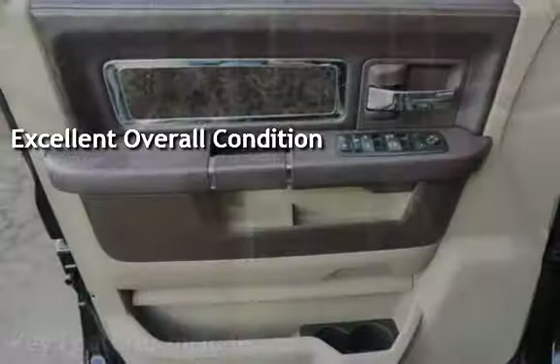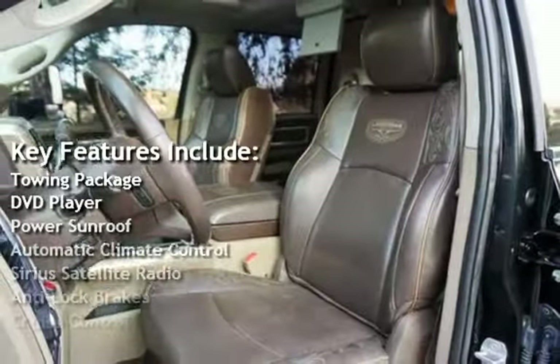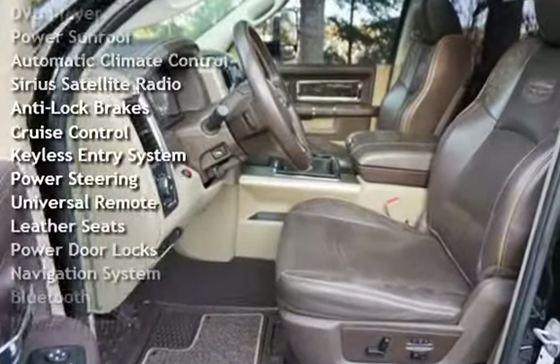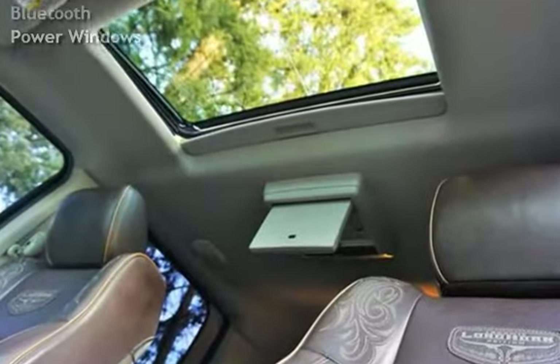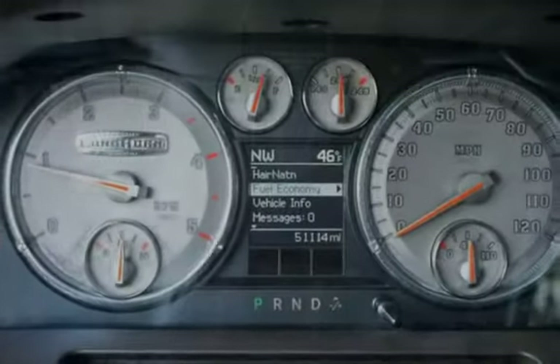Key features include towing package, DVD player, power sunroof, automatic climate control, Sirius satellite radio, anti-lock brakes, cruise control, keyless entry, power steering, universal remote, leather seats, power door locks, navigation system, Bluetooth, and power windows.